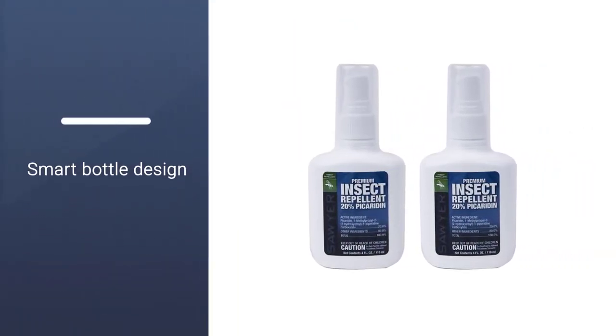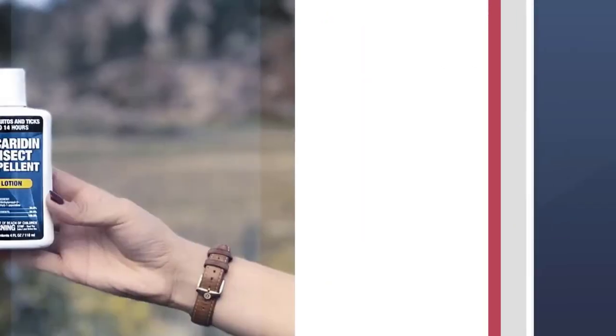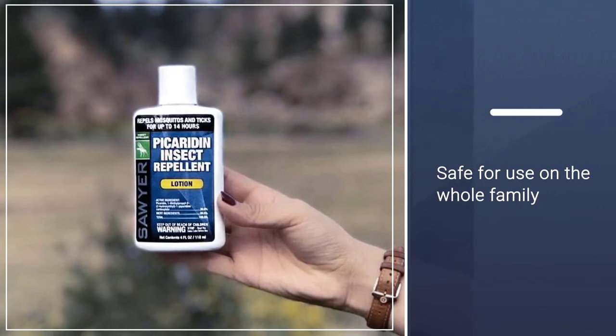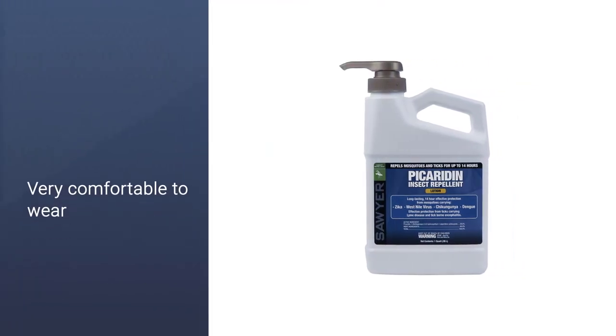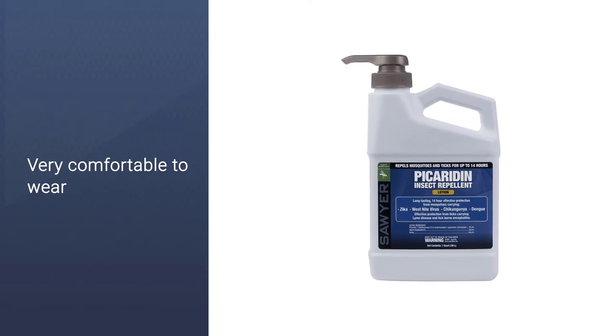Its pump spray is less likely than aerosol competitors to overspray or leave a puddle on your skin, and its secure cap design prevents accidental leaks inside a backpack or other bag. Sawyer's repellent is widely available in a variety of sizes — smaller ones for the backpack and a larger size to keep by the front door.